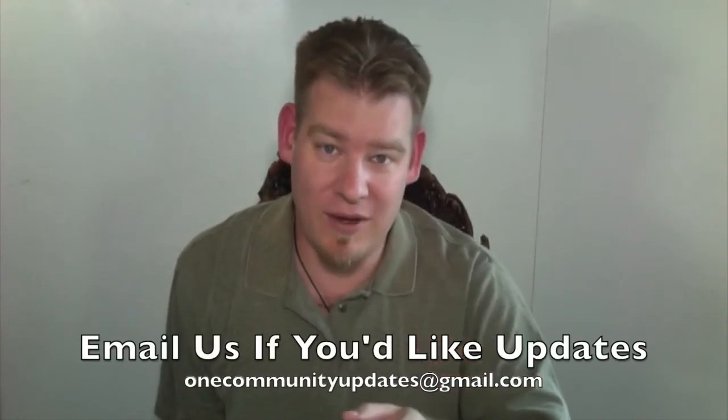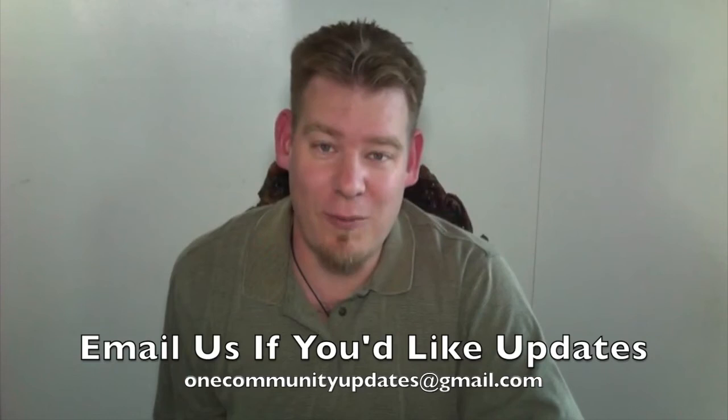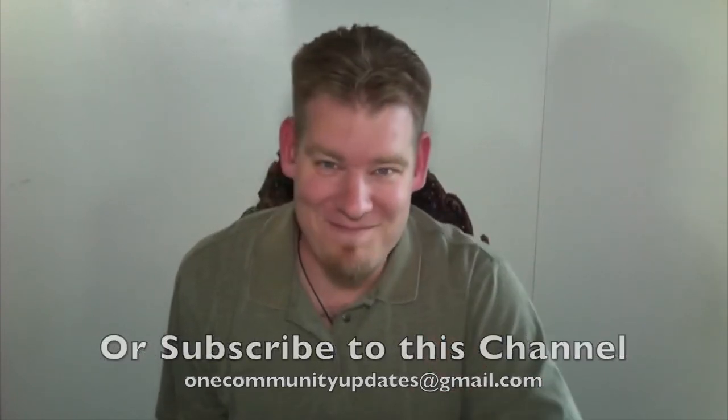So with that, I'll wrap up — thank you as always. If you'd like weekly updates, please send an email to onecommunityupdates@gmail.com. Until next week, have a good week. Thank you.